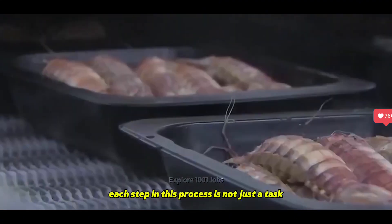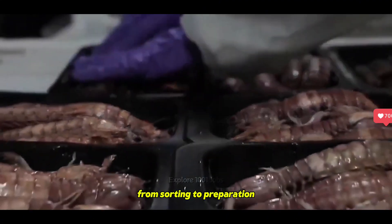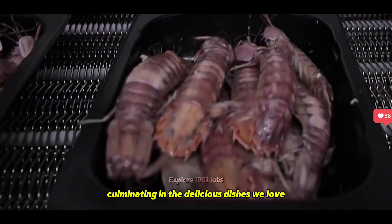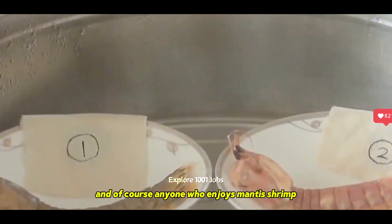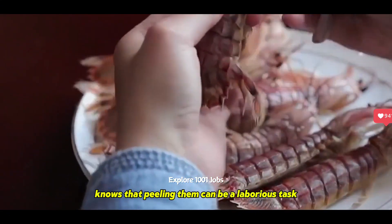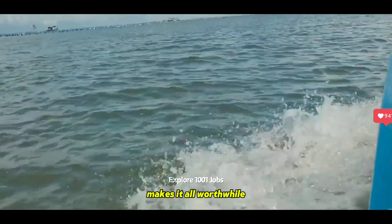Each step in this process is not just a task, but a fascinating experience, from sorting to preparation, culminating in the delicious dishes we love. And of course, anyone who enjoys mantis shrimp knows that peeling them can be a laborious task, but the reward of savoring their incredible taste makes it all worthwhile.